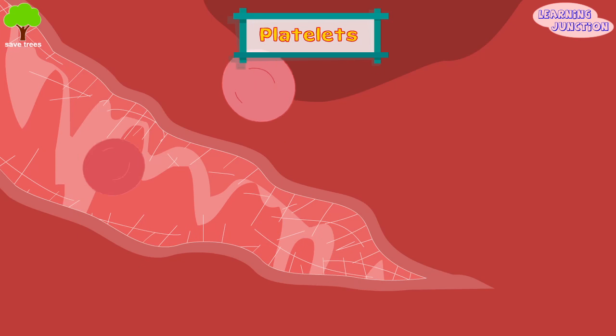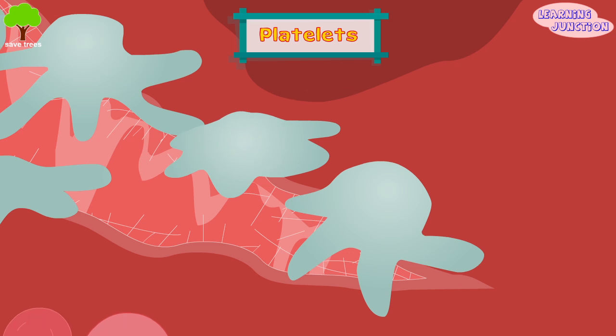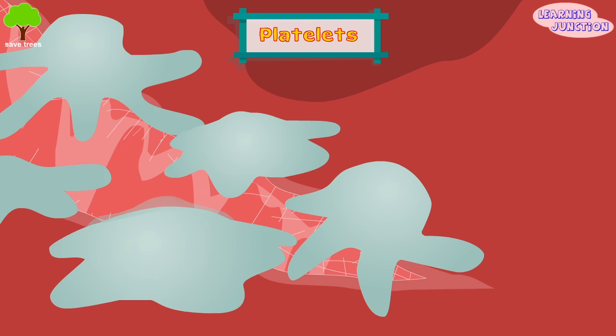Platelets. If one of your blood vessels gets damaged, it sends out signals that are picked up by the tiny platelets. The platelets then rush to the site of damage and form a clot to repair the damage.